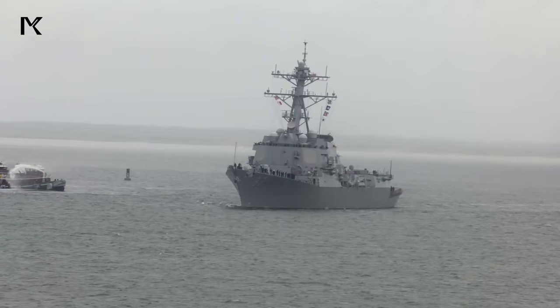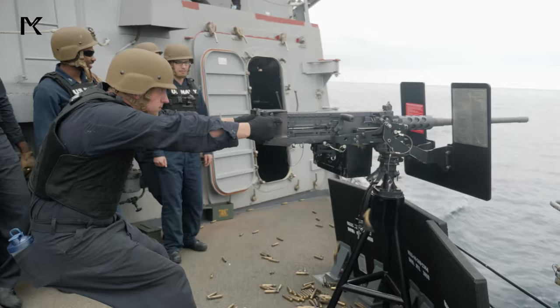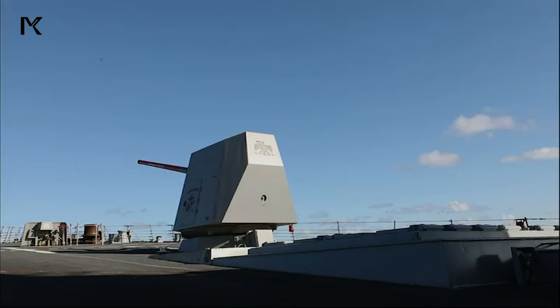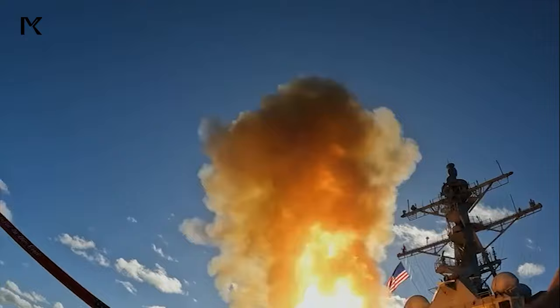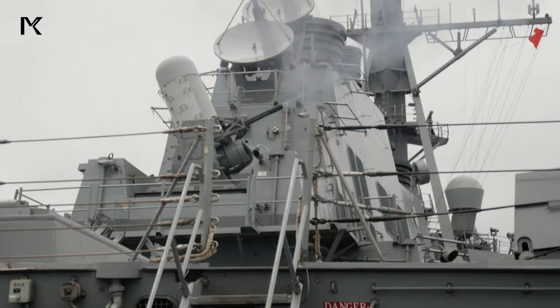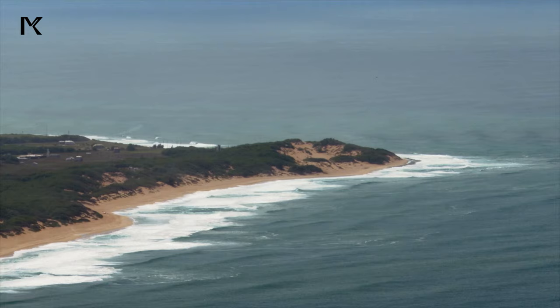Four: Security and Defense. Security is a top priority on an aircraft carrier. Personnel are trained to respond to various threats including enemy aircraft, missiles, and submarines. The carrier is equipped with advanced defense systems including radar, anti-aircraft guns, and missile defense systems.